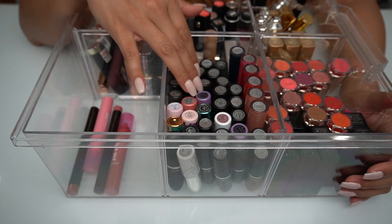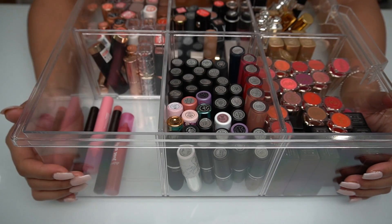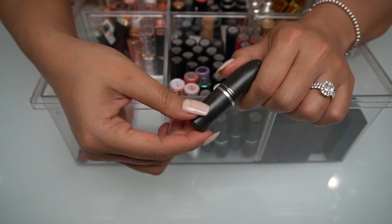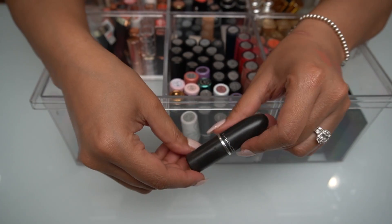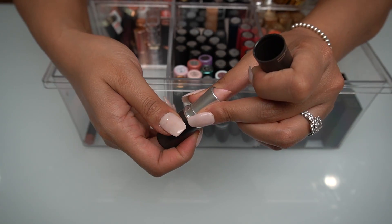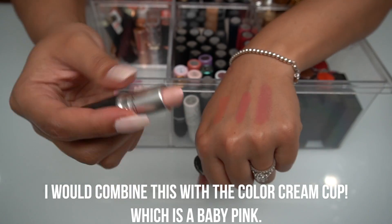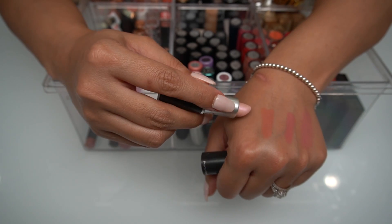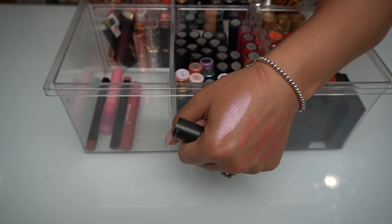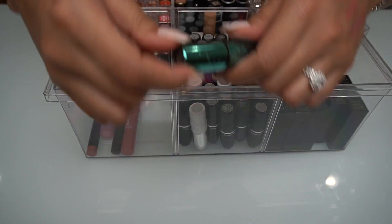Now let's move on to MAC. I will always have a connection with MAC because that was the first brand I ever bought that was considered high-end — it was honestly the cool thing to buy. This is one of my very first colors and I don't think I will ever get rid of it — it's called B Cup. This is a horrible color, but it's what I picked back in the day and it really holds a lot of sentimental value because my dad purchased it for me. It's basically a pearl-like frosted pink.